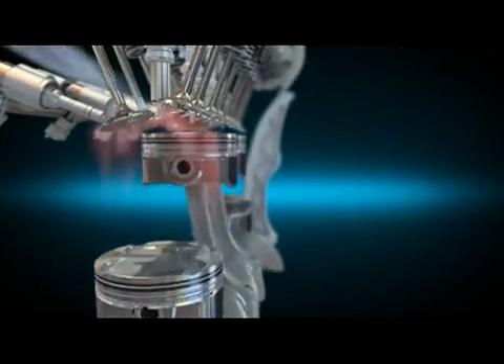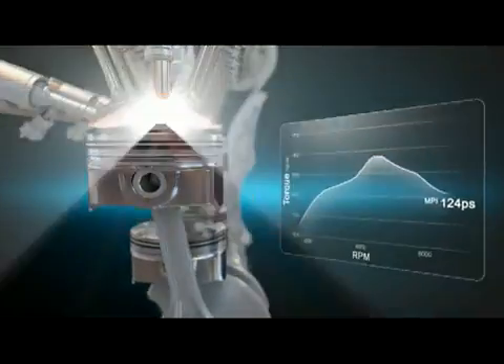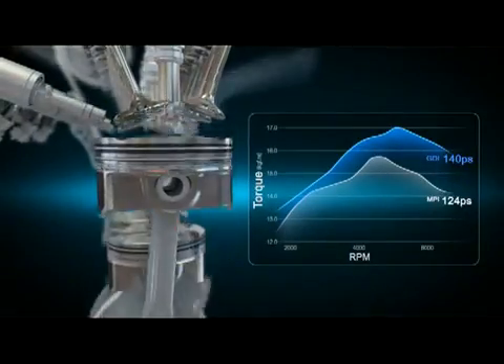The GDI system cools off the air by directly injecting fuel into the cylinders, following vaporization, which increases volumetric efficiency, improving the engine capacity by up to 14%.